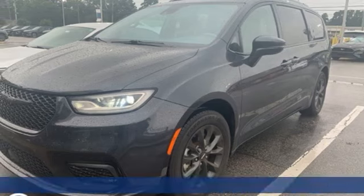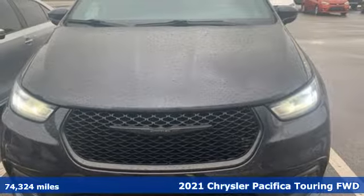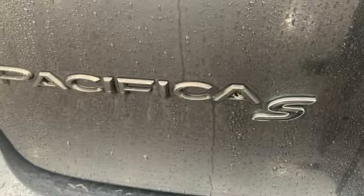It's a 2021 Chrysler Pacifica. It's fun to drive with plenty of room, plenty of style, and plenty of features designed to make your life easier, all wrapped in a stylish package.